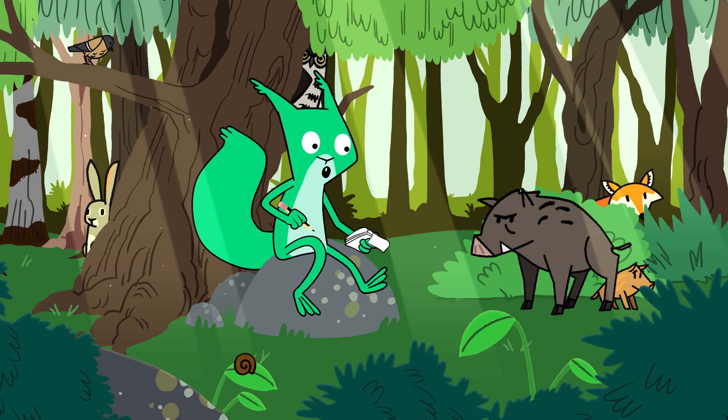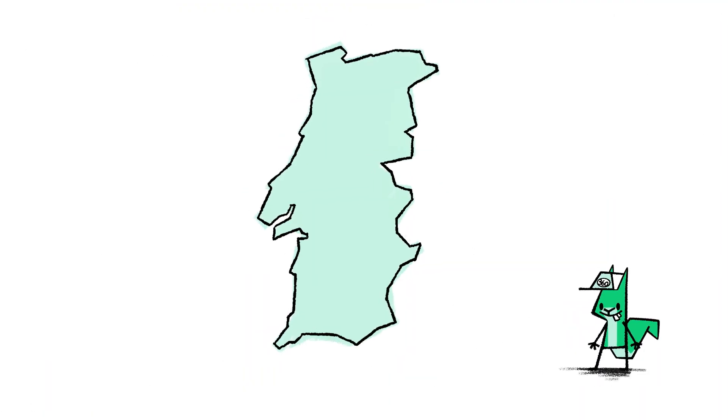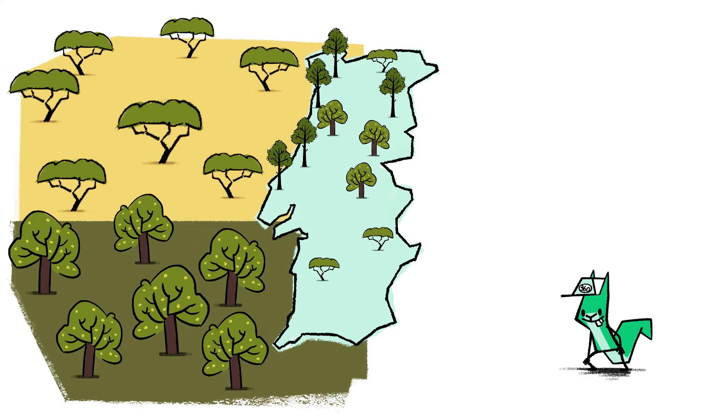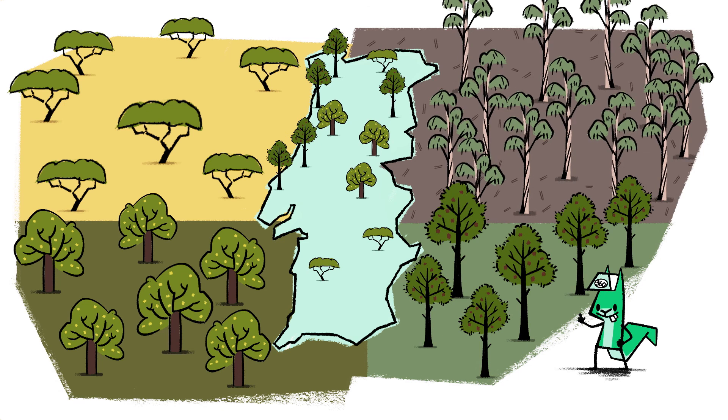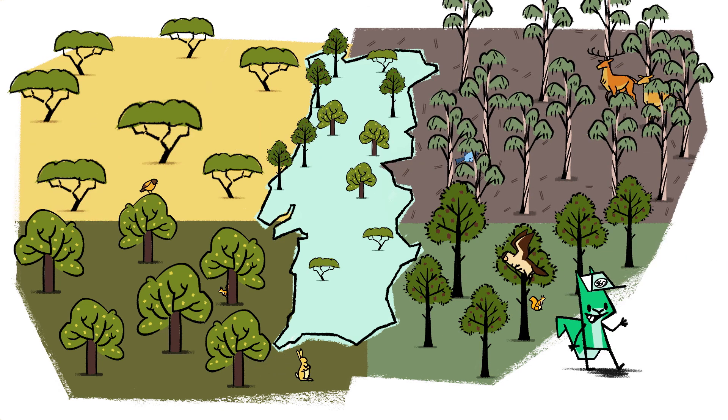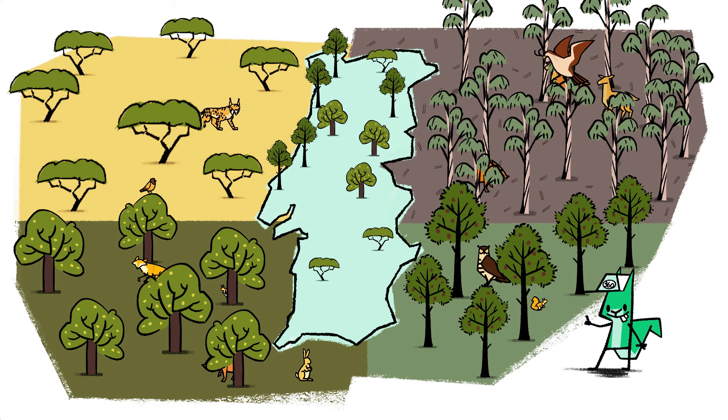Today we're going to talk about the animals that inhabit the Portuguese forest. With cork oak forests, chestnut forests, pine forests, eucalyptus forests, oak woodlands, among many others, we're one of the European countries with the most variety of ecosystems, which are the natural habitat of a large number of wild animal species.